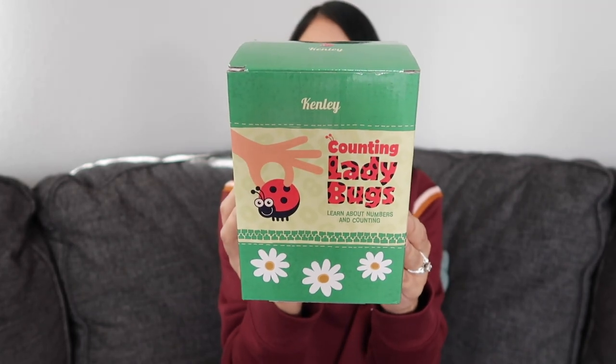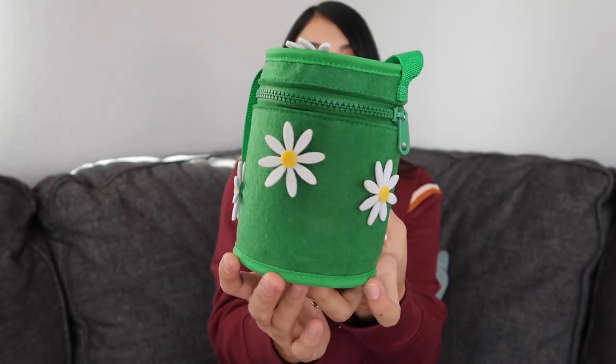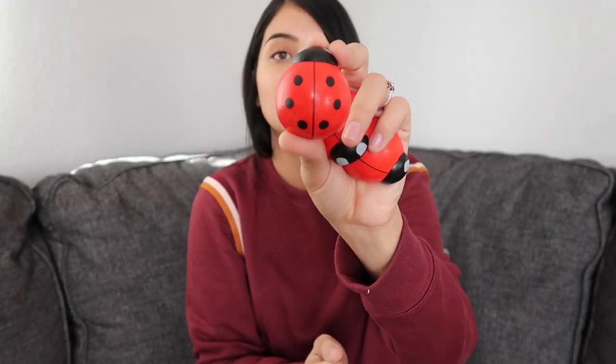The next thing I have to share is this guy — it's by the brand Kinley, and it's their counting ladybugs. This helps with counting skills, tactile and motor skills, hand-eye coordination, problem-solving skills, as well as social interaction skills. How cute is this little carrying case? The ladybugs are wooden. On the bottom they have numbers as well as the correct number of dots. These are good for both of my girls — Layla is in kindergarten working on math skills, and they're also big enough that my toddler won't choke on them.